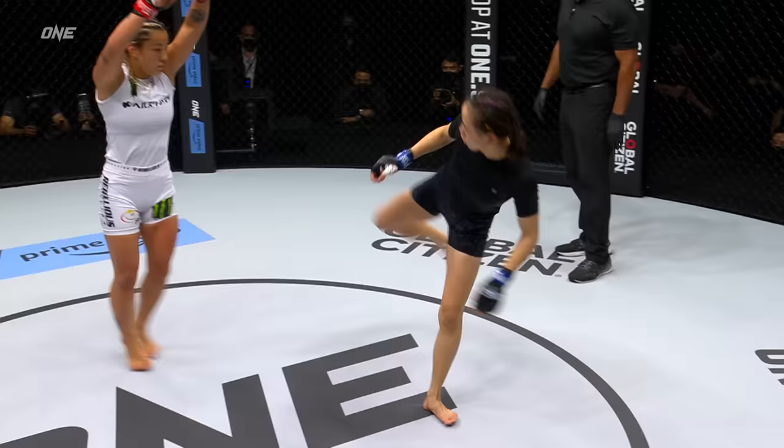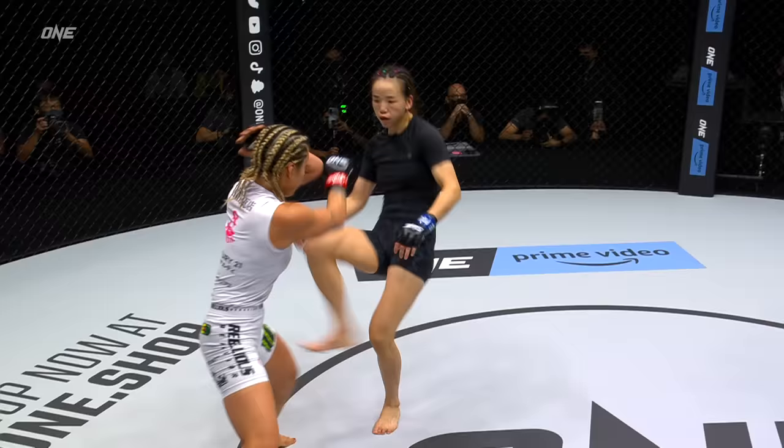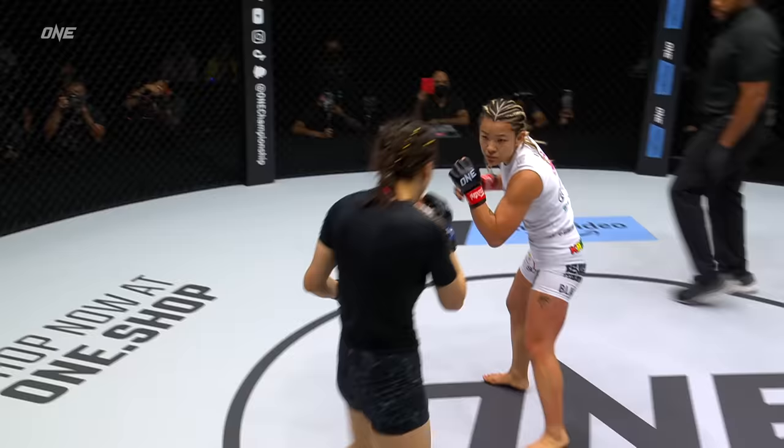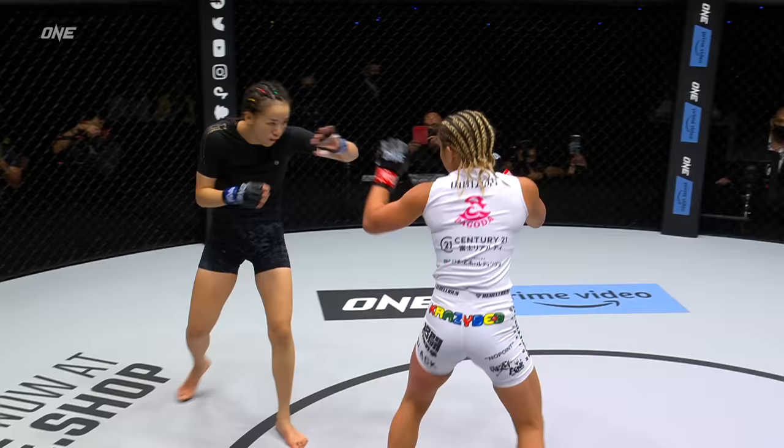I'm not sure I would have Itsuki Hirata ahead on the scorecards at the end of five minutes just based on the first round performance. Again, it's judged as a whole — the entire three rounds, five minutes each. Lin Huchin, even though she's on her back foot and moving, she's creating these angles, not stationary, and that makes her a lot harder to take down. A couple of inside leg kicks from Huchin, working that jab pretty well as well, measuring that distance with Hirata.